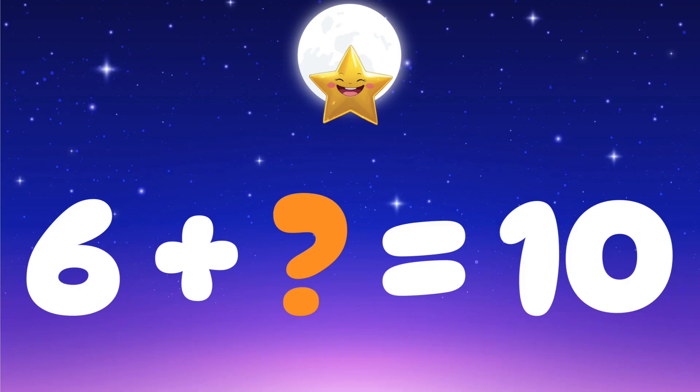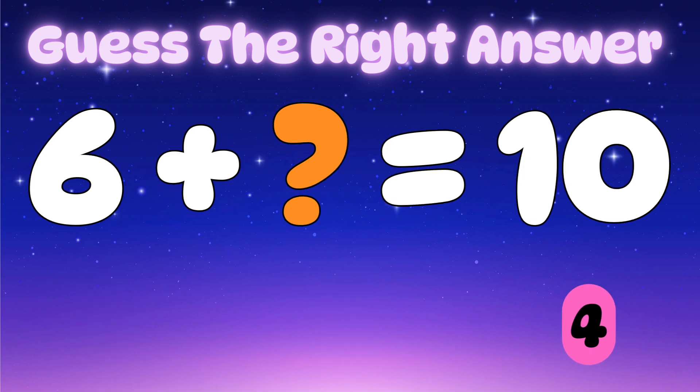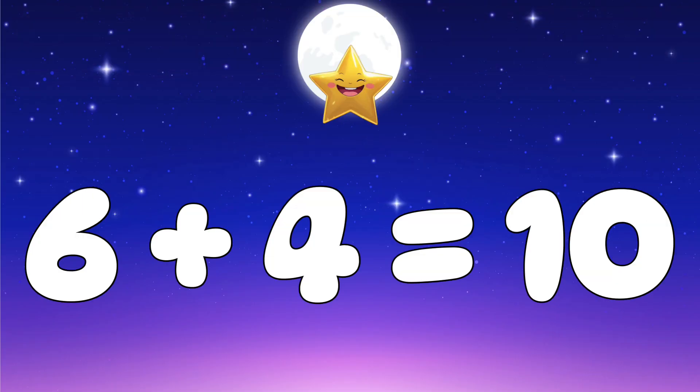Question one: six plus which number makes 10? Let's check the options — is it two, three, or four? The correct answer is four, because six plus four equals ten.